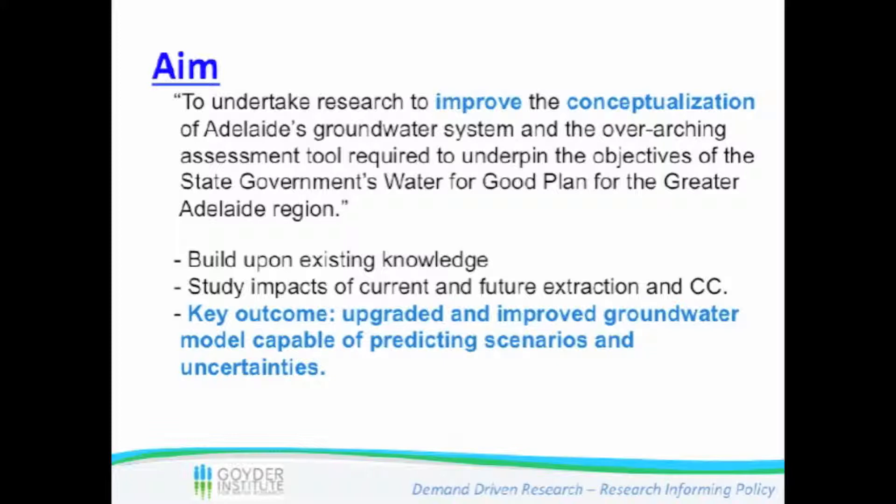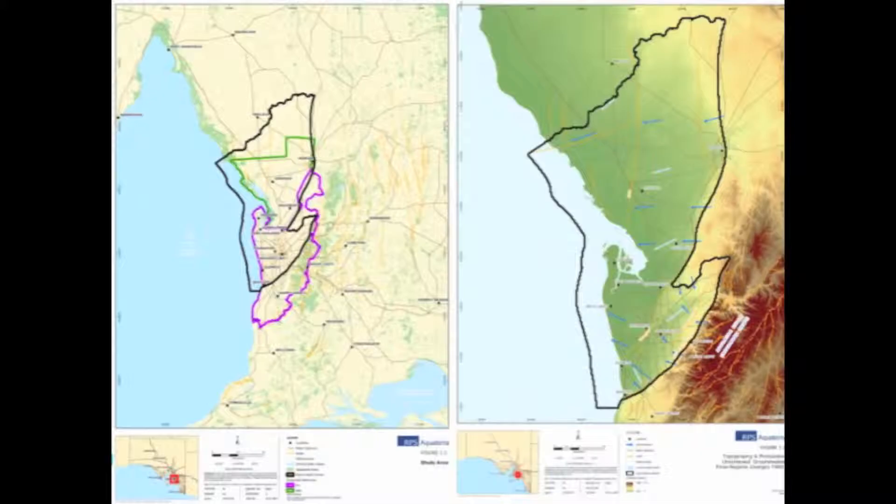The study will also examine how the ocean interacts with groundwater and whether our resources continue beneath the sea. What we are trying to do is really improve our conceptual understanding of this large groundwater system and build an overarching tool to underpin the objectives of the Water for Good plan. That means we're using existing knowledge, building on past studies, and looking forward with respect to future scenarios. A key outcome is an improved tool model able to predict scenarios and estimate uncertainties.